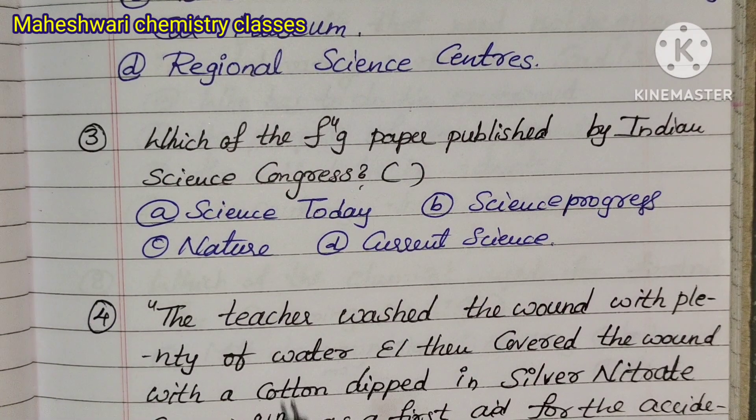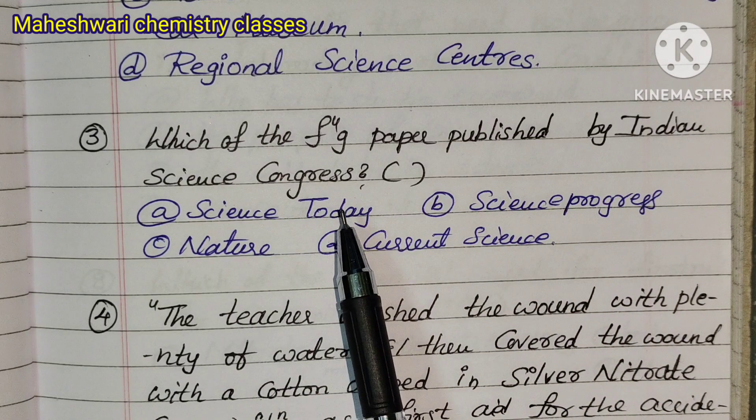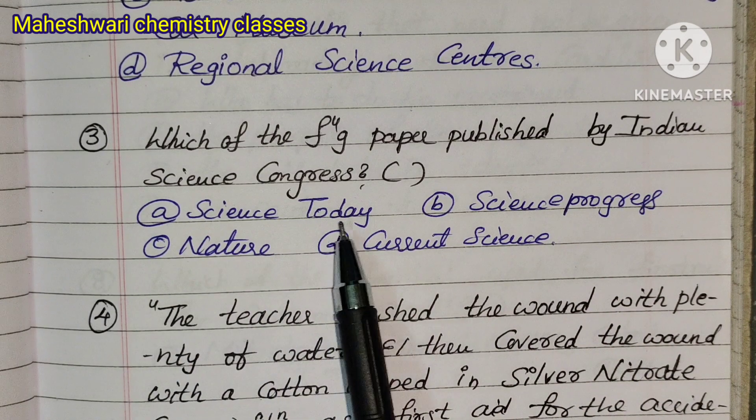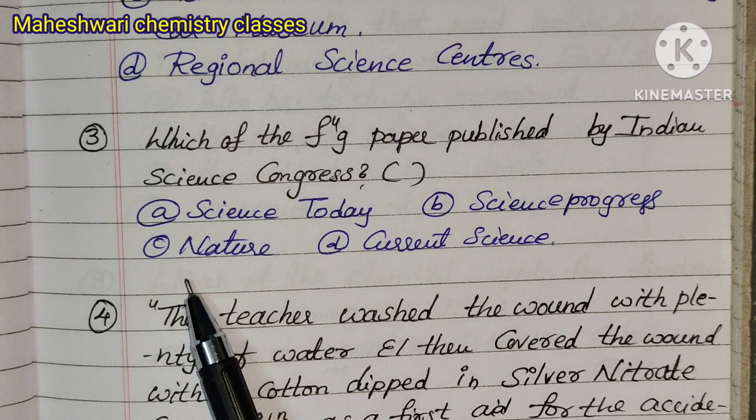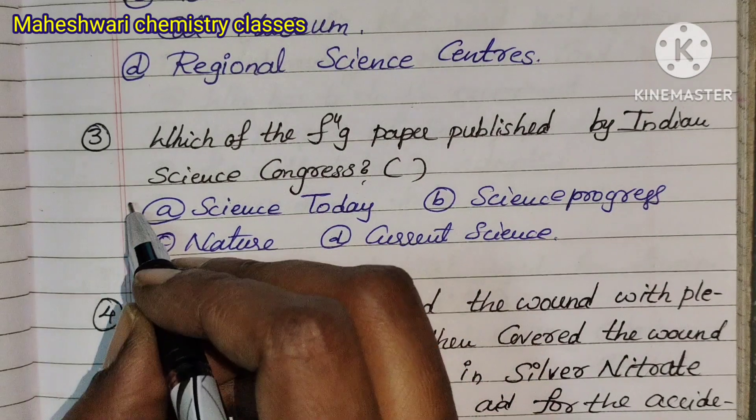Question 3: Which of the following papers is published by Indian Science Congress? Option A: Science Today, Option B: Science Progress, Option C: Nature, Option D: Current Science. The correct answer is Option A — Science Today.